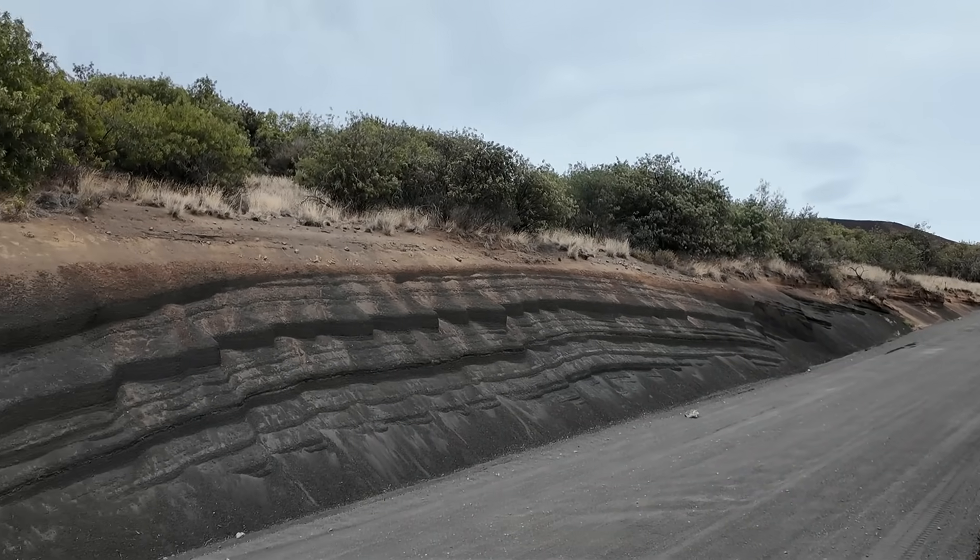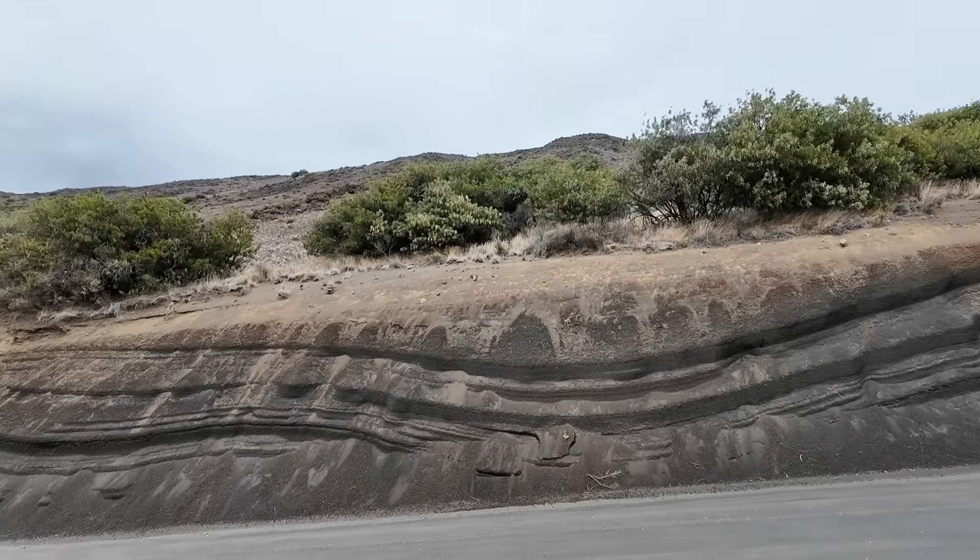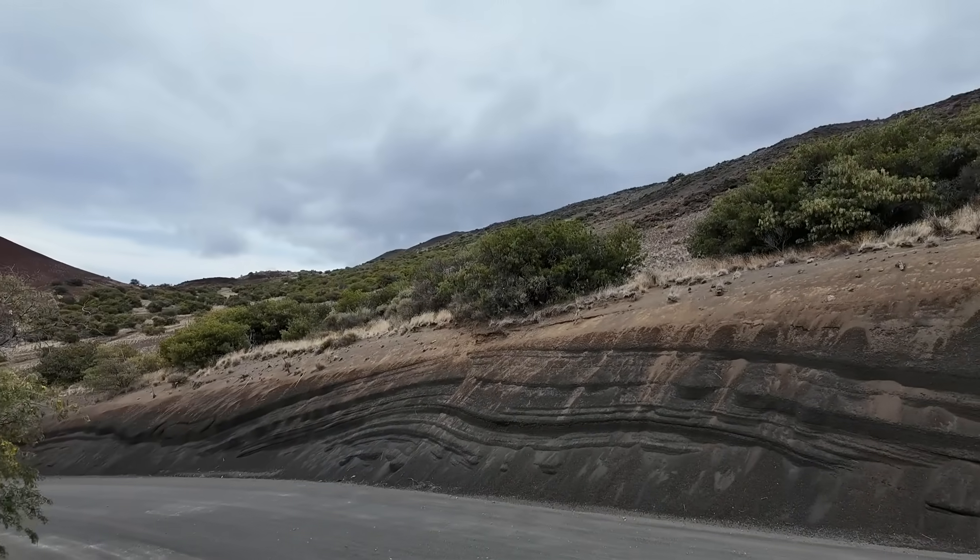This road cut was just too fun looking to not stop and do a quick random road cut video — look at this thing, layers going up and down, it's like a roller coaster! I'm geology professor Sean Wilsey, welcome to another edition of Random Road Cuts. Here on the Big Island of Hawaii, we're just above the visitor information center — what they call 'the viz' — on Mauna Kea, the tallest and one of the older volcanoes on the Big Island. Let's go ahead and check this road cut out.